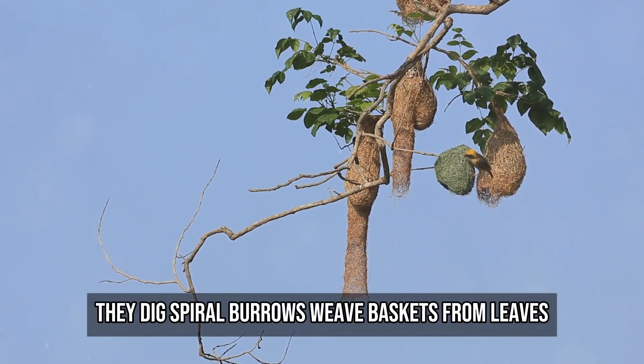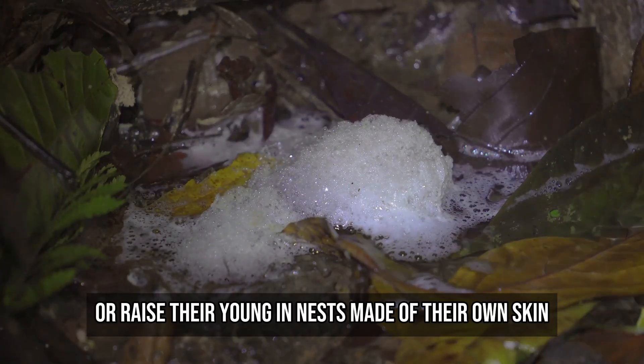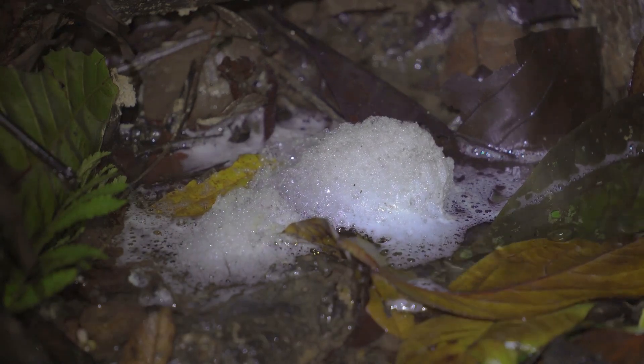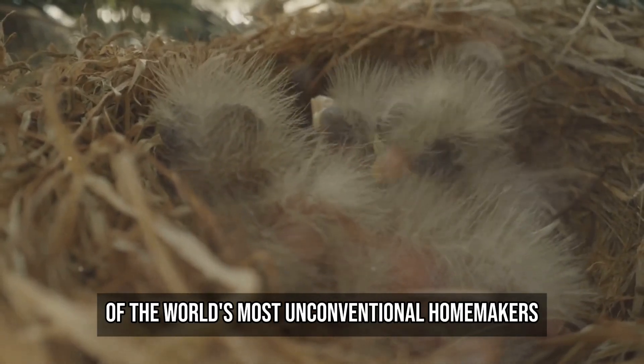They dig spiral burrows, weave baskets from leaves, or raise their young in nests made of their own skin. Welcome to the secret lives of the world's most unconventional homemakers.